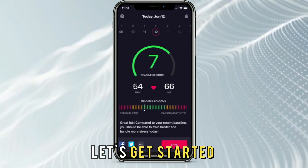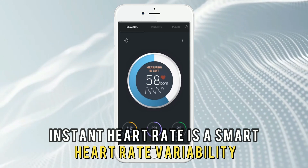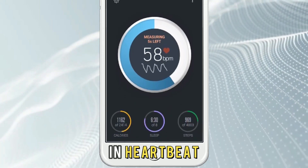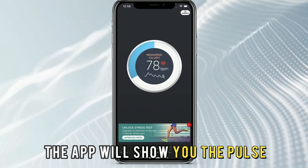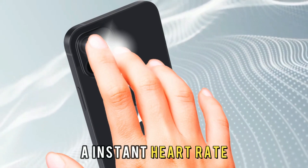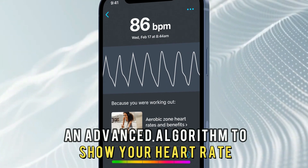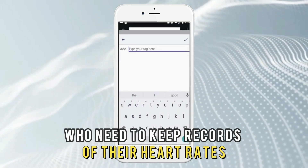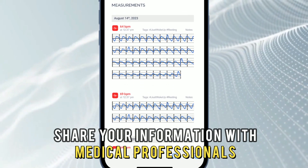Let's get started with Instant Heart Rate, best for exporting data. Instant Heart Rate is a smart heart rate variability monitor that uses technology to track your pulse and heartbeat. To get your reading, place your index finger on your phone's camera, and the app will show you the pulse. What stands out about this app is the technology involved — it uses color change on your fingertip to detect heartbeats and an advanced algorithm to show your heart rate. This app is best suited for people who need to keep records of their heart rates, as you can export data and share your information with medical professionals.